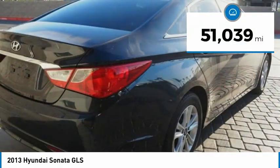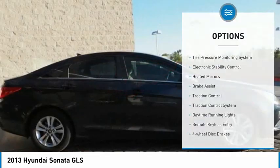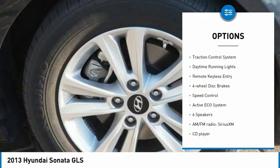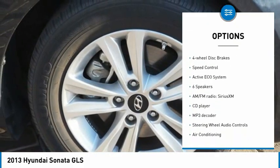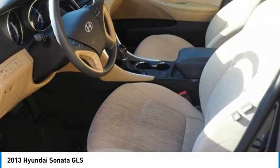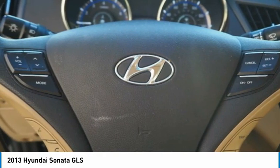This vehicle has less than 55,000 miles. Here are some of this vehicle's great options: tire pressure monitoring system, electronic stability control, heated mirrors, brake assist, traction control, daytime running lights, remote keyless entry, four-wheel disc brakes, and speed control.